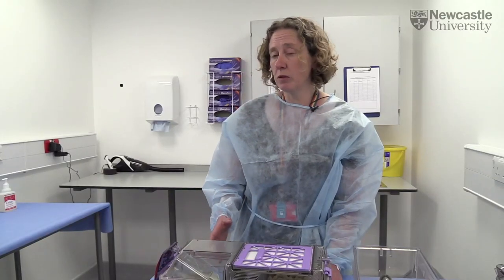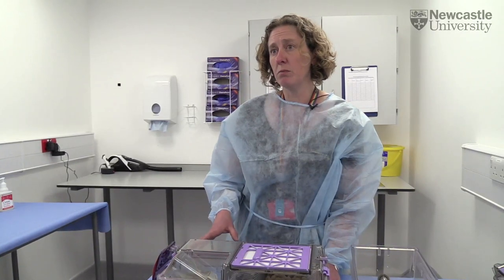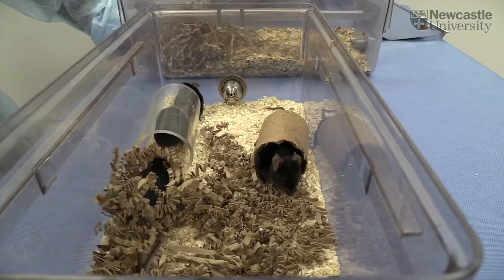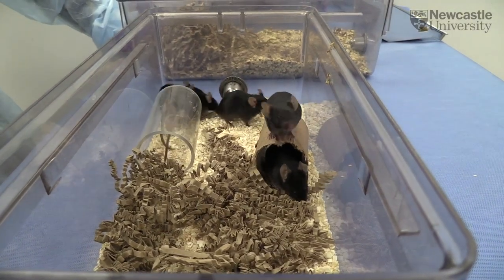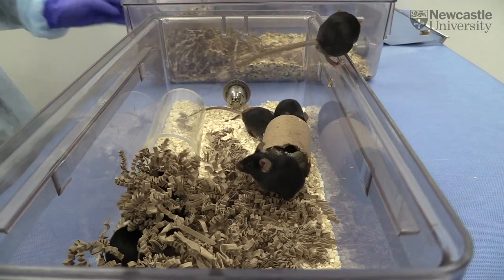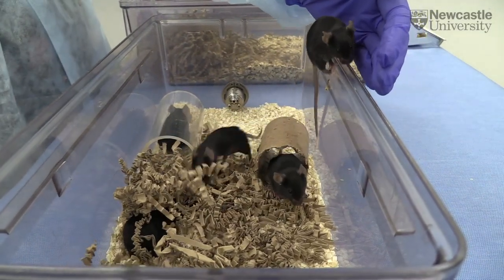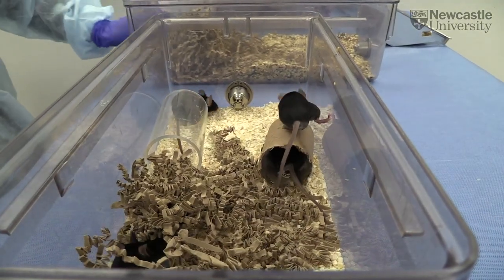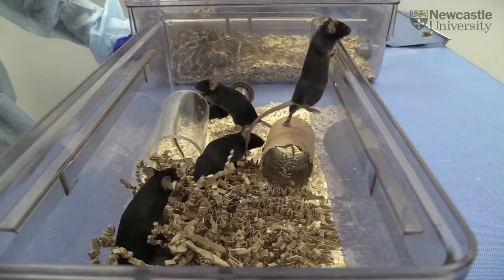I also think that it's important for our data collection. Mice are commonly used to study human diseases, and we don't really want the animals we're using to be in a particular state. So if they're particularly anxious or depressed, this might have particular importance if we're studying diseases of the brain or of the mind.